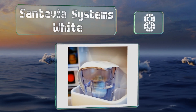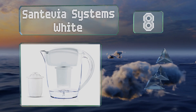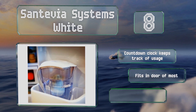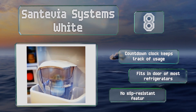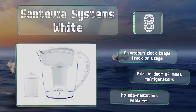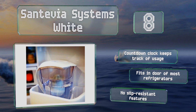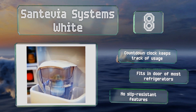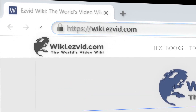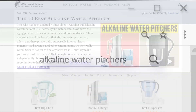The PH Vitality comes with one filter and an ice guard that helps prevent splashing, but there's no solid lid. Coming in at number eight, the Santivia Systems White comes in at an affordable price. Its filter produces 1,258-ounce glasses, which is twice the amount of most others. It includes one filter, a countdown clock to track usage, and fits in the door of most refrigerators, however it has no slip-resistant features.